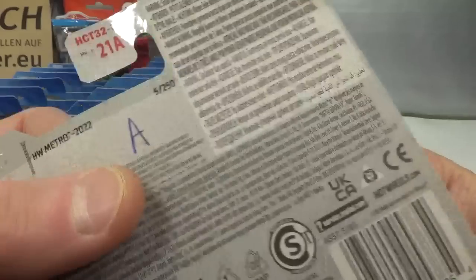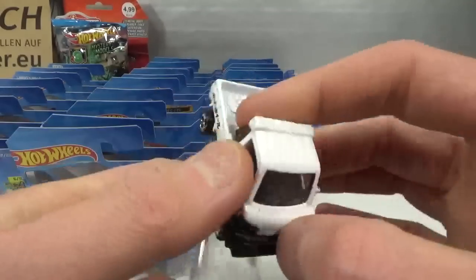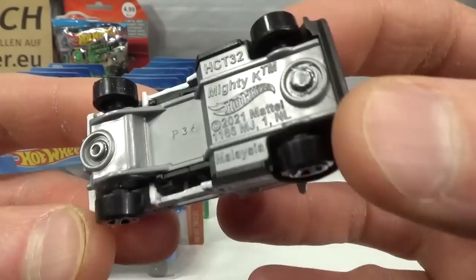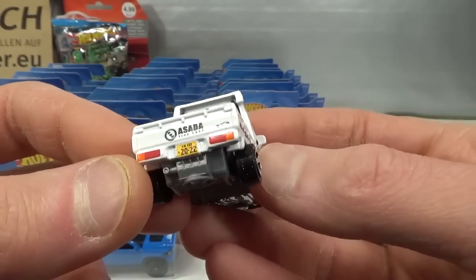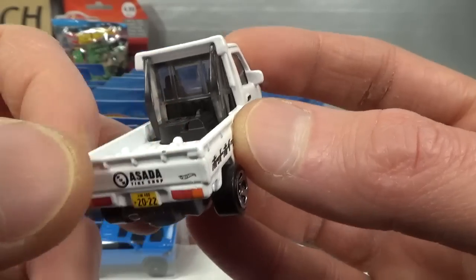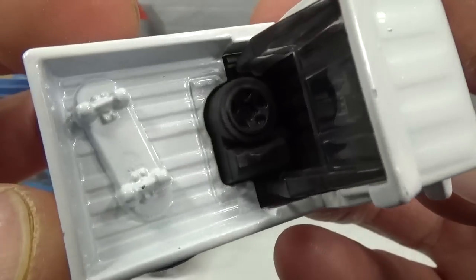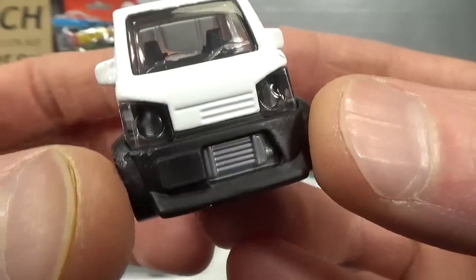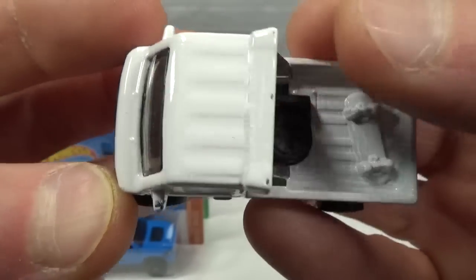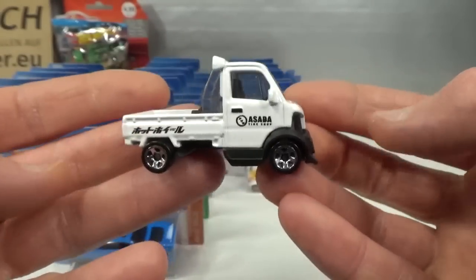Then we get to 2022 and we start with the A-case. The Mighty K — it's the only one I found and it's got the usual white paint issues, meaning paint chips all around. Gray base, new casting in the Rear's Rides theme. Asada tire shop on the tailgate, Japanese license plate. Some Japanese writing on the side — probably says Hot Wheels. A spare wheel and a toolbox and a skateboard. Lensed headlights. Got some paint loss on the left mirror and on top on the little spoiler. Cool casting, looks cute.